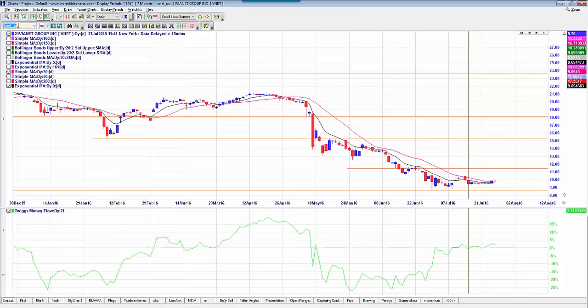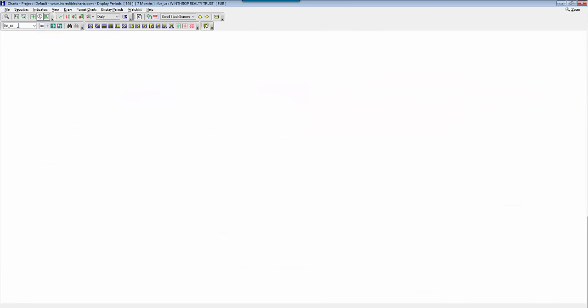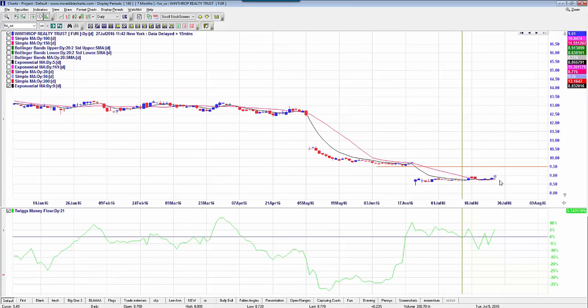We also talked about the long on FUR — that one's holding well and could still be a tradable opportunity. I'm looking at a target of $9.50, and I'd be looking at a stop-loss at the low of this candle, around $8.67. We've got a possible push, and if that continues we can get a higher target.